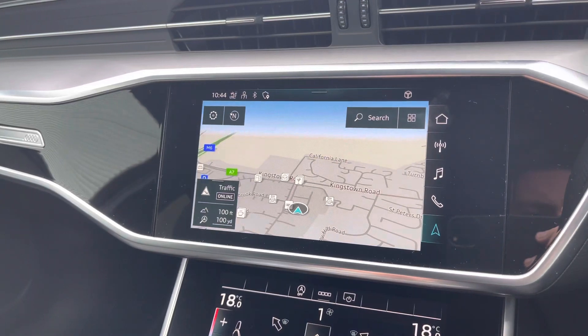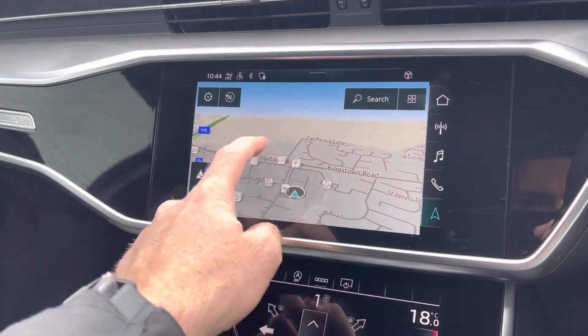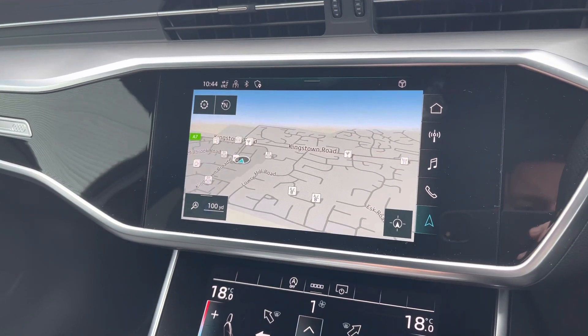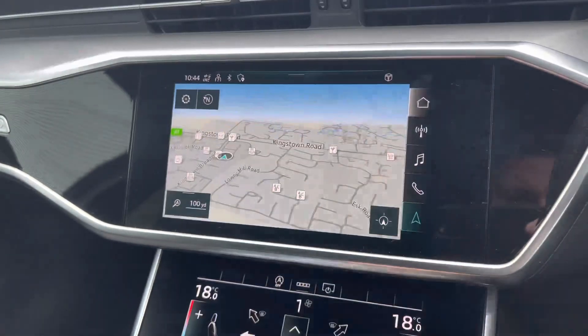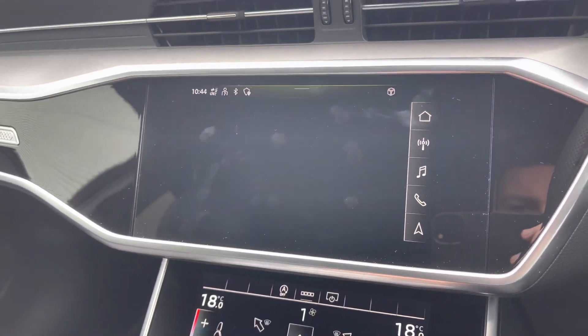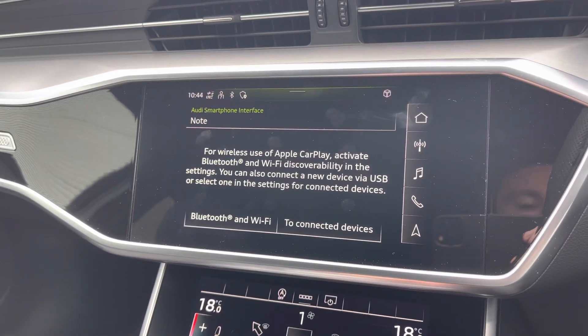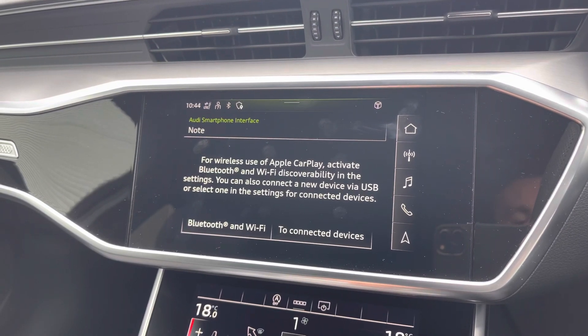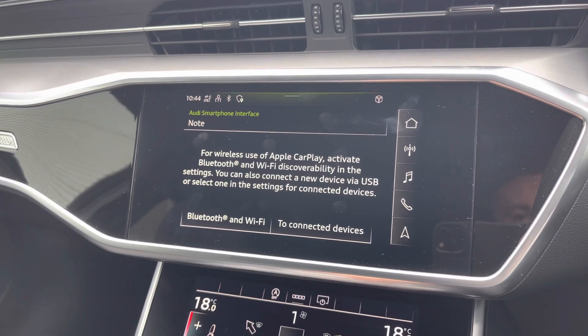You've also got the navigation function for any unfamiliar journeys, giving a crisp clear display of the route ahead. It's very easy to input destinations and can even be done by voice command. You can also access Apple CarPlay and Android Auto via the Audi smartphone interface — I'll leave a link in the top right corner of the screen showing you how to set this up.